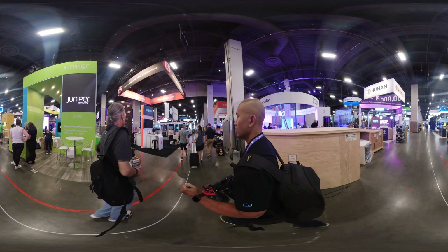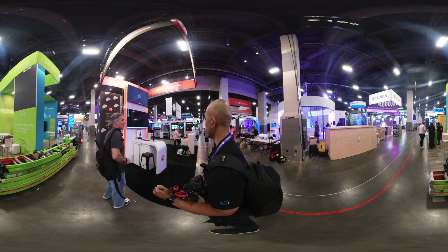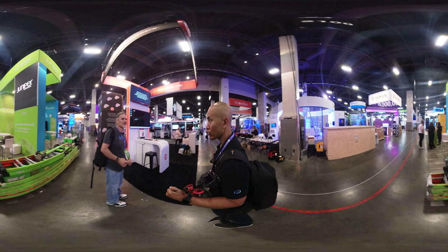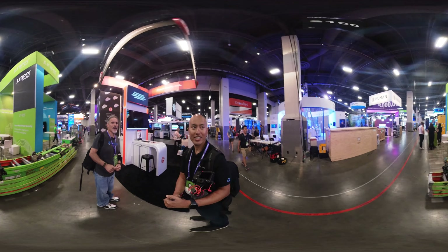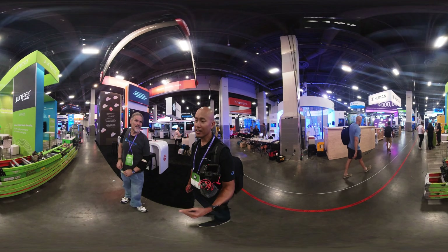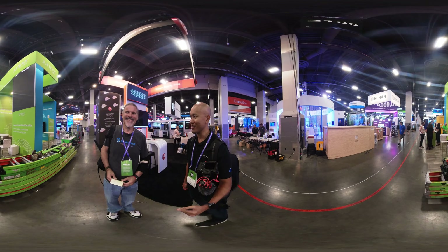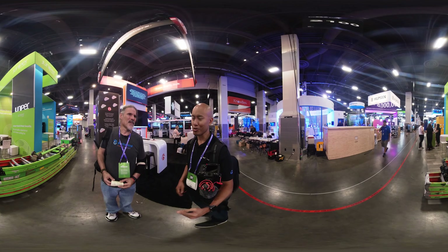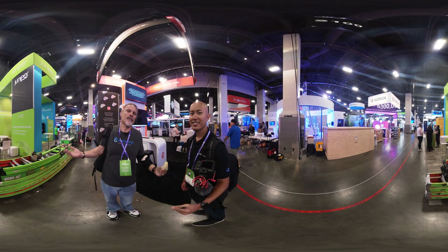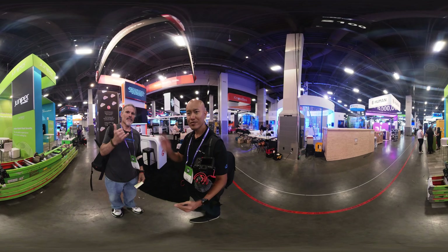Ta-da! Here we are at F5 booth 2140. It's actually looking a lot better than it did early this morning — but that's the way this whole place is. They got done pretty quick; further ahead than most booths here. If you like videos like this, hit like and make sure you also hit subscribe. Check out community.f5.com and become a Dev Central member today. See you, folks!